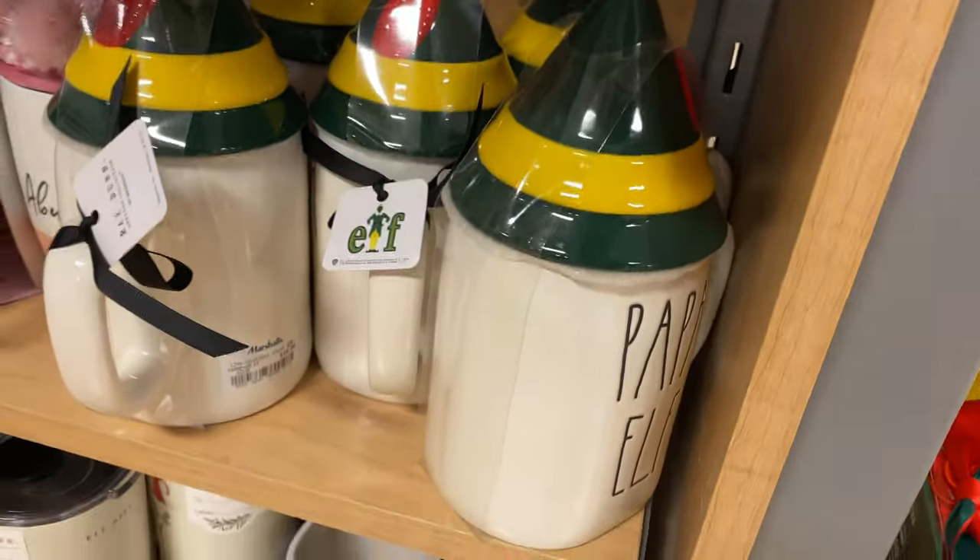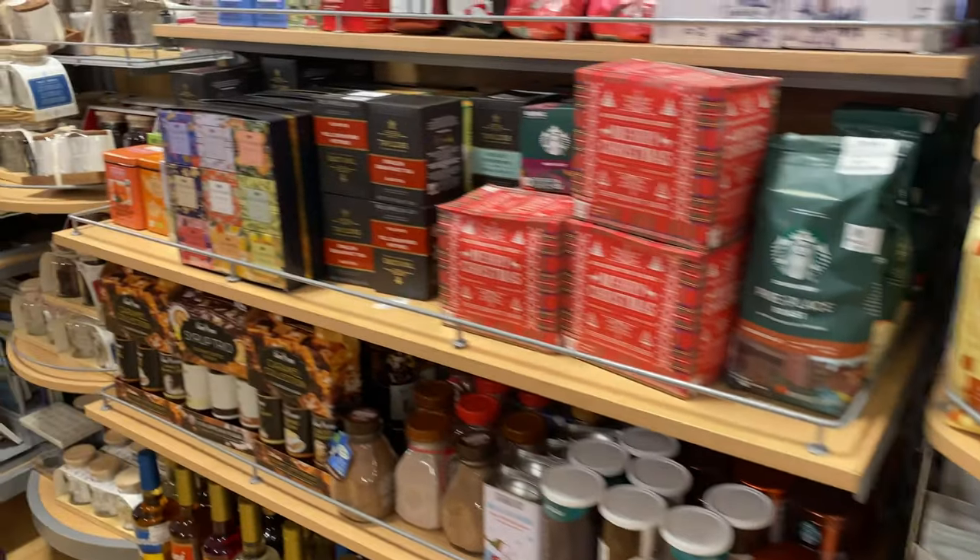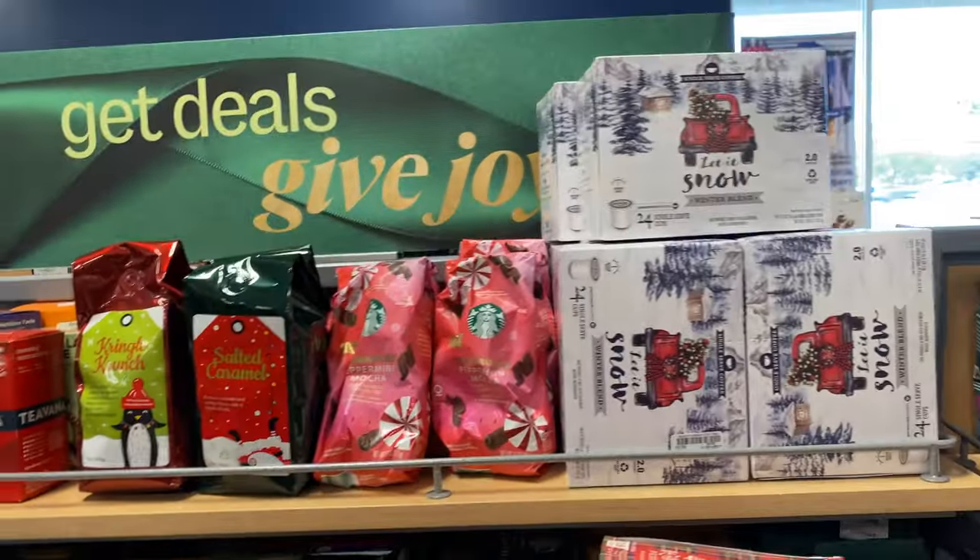Oh, it's a Papa Elf ornament! And a little coffee one. They have a 'Let It Snow' item too.